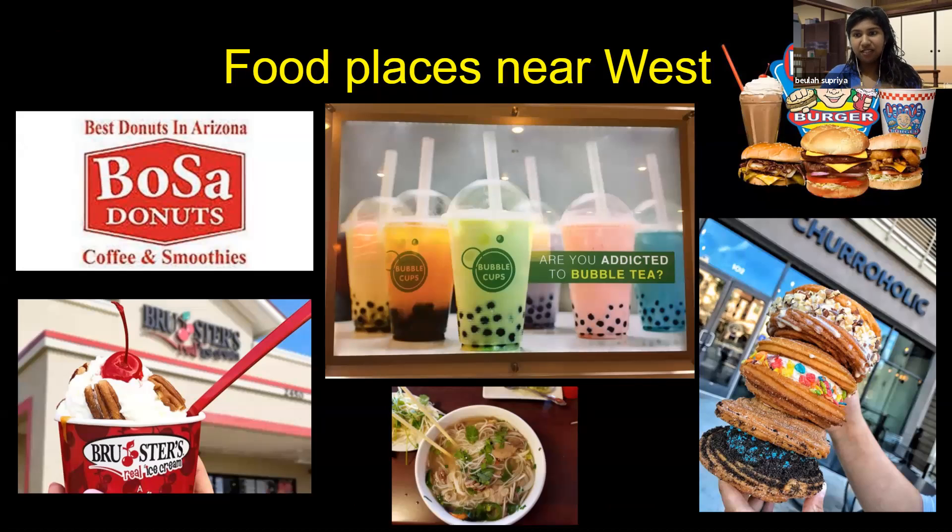Apart from going to different campuses, we also have some fun places to eat close to the West Campus. We have Bosa's — I had it for the first time in the spring semester and I love it. For boba, there's Bubble Cups, which has amazing boba. There's also Pho Aveena and Oya's right opposite West Campus — Oya's has Korean barbecue and Pho Aveena has pho. We also have great churros at Churroholic. These are all recommendations from other members of our club.